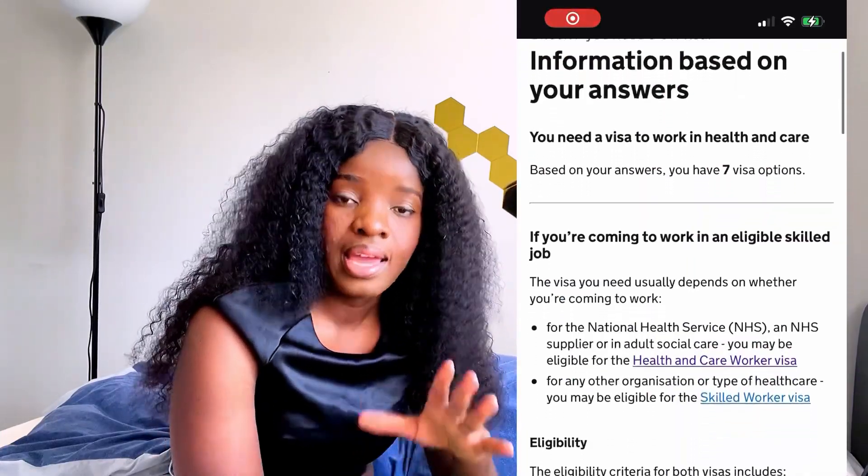I took a test on the site and it showed me seven different kinds of visa that I am qualified for. You may be qualified too — I had to put in that I am from Nigeria and looking to come and work in the UK. Stay tuned and subscribe to the channel. This video is also to celebrate 500 subscribers — thank you so much, and I look forward to getting to a thousand.